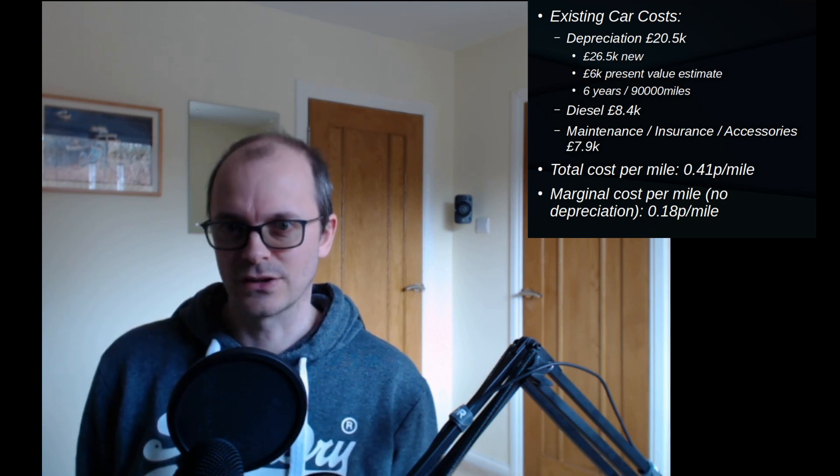The overall cost of driving my car has worked out to be about 41 pence per mile over the last six years and 90,000 miles. The vast majority of that cost is depreciation — I bought my car at £26,500 and according to some estimates it's now worth about £6,000. Those are the costs and capabilities of my current car, and the question is: can any electric car match those requirements?